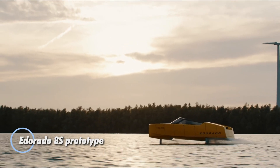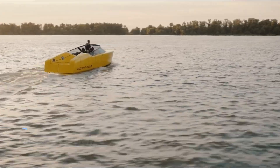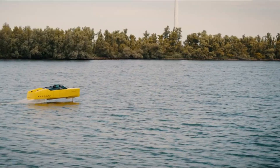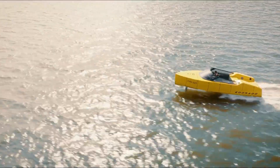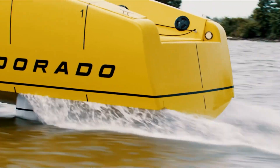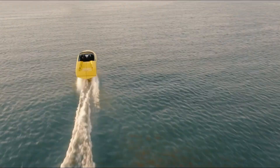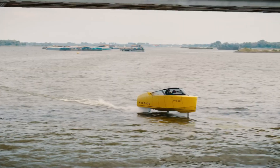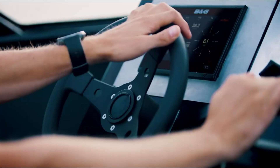The Iderado 8S prototype transforms the luxury boating experience by blending cutting-edge innovation with eco-conscious design. This hydrofoil-equipped vessel glides above the water, delivering an exhilarating, silent ride that feels like flight. Crafted meticulously in the Netherlands, the 8S embodies exclusivity and artisanal detail, appealing to those with a passion for refined craftsmanship. Built with a carbon-fiber hull for enhanced performance, the 8S achieves an impressive top speed of 38 knots and offers a range of 40 nautical miles at a cruising speed of 25 knots.